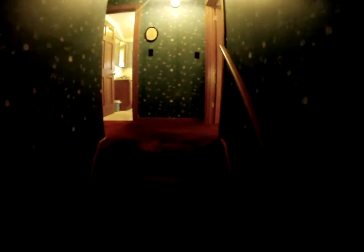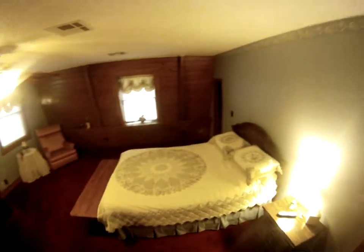Going upstairs. I have my forehead and some wallpaper on the sides. Going into the master. Turning right at the top of the stairs. Big master bedroom.